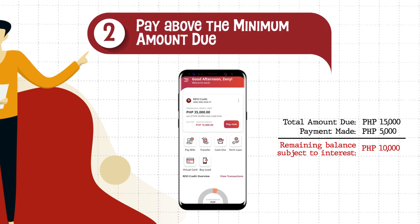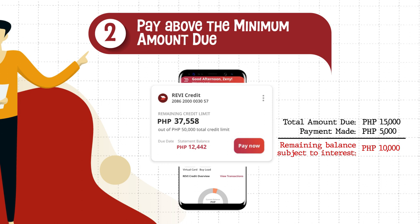The second option is to pay a little above the minimum amount due. If you decide to pay 5,000 pesos out of your total amount due, your credit line will go back up to 40,000 pesos. In the meantime, the remaining 10,000 pesos from your total amount due shall accrue interest that will be reflected on your next bill.